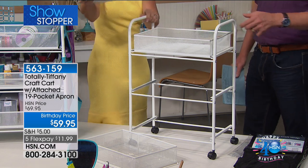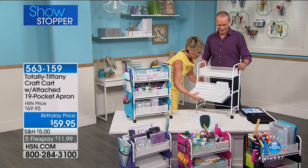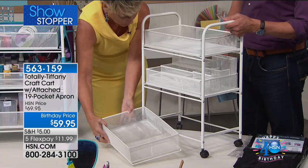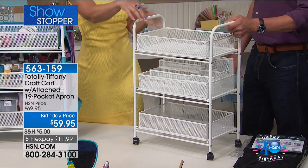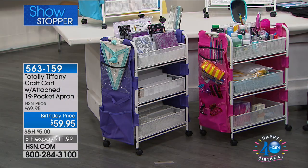You're going to be able to load your cart up with all your little craft goodies, bathroom supplies, office supplies, and you can roll it away. Especially for those of us who have limited space, you want to bring things out. I have three of these in my office — one's labeled office, one is craft, and one is design, depending on what project I'm working on.